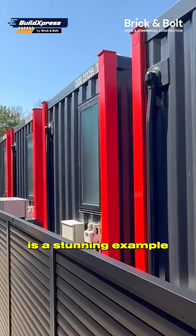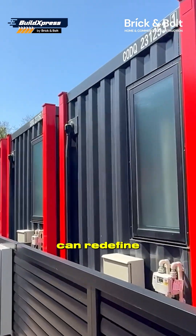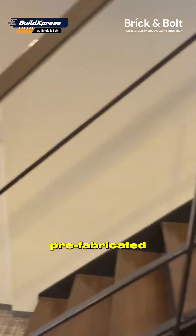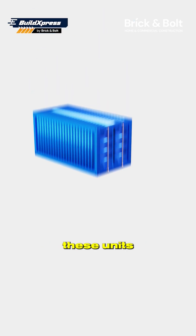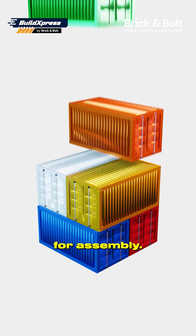This hotel is a stunning example of how modular construction and engineering precision can redefine building speed. The structure is made from recycled steel shipping containers, each one prefabricated off-site with insulation, flooring, plumbing, and electrical fittings already installed. Once ready, these units were transported to the site and stacked like building blocks, using cranes for assembly.